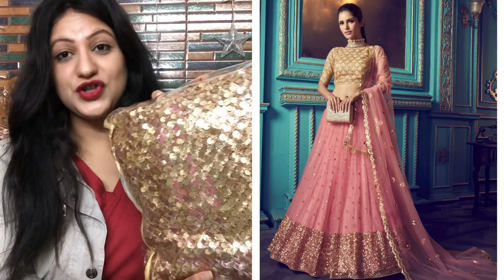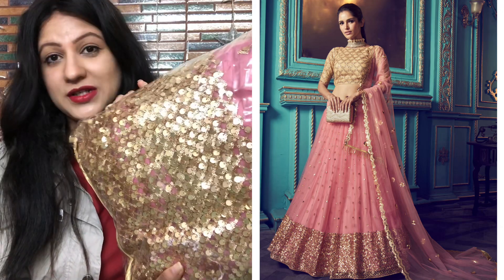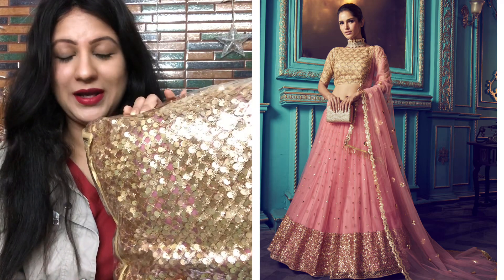The first product is a charming fairy pink and beige soft net designer lehenga choli from Kriva's website. You can see side by side it is very beautiful — a very pretty beige golden choli and pink net flare skirt. The price is approximately ₹3200.